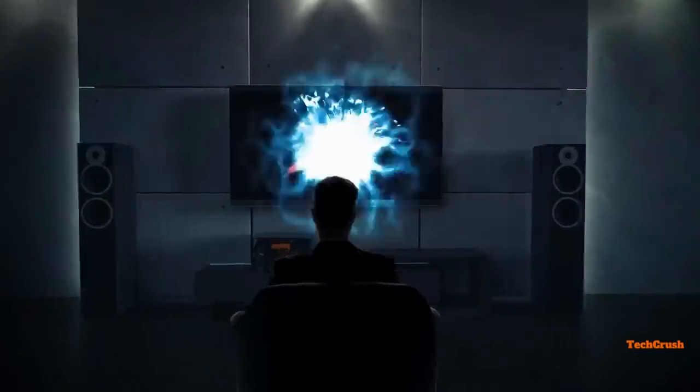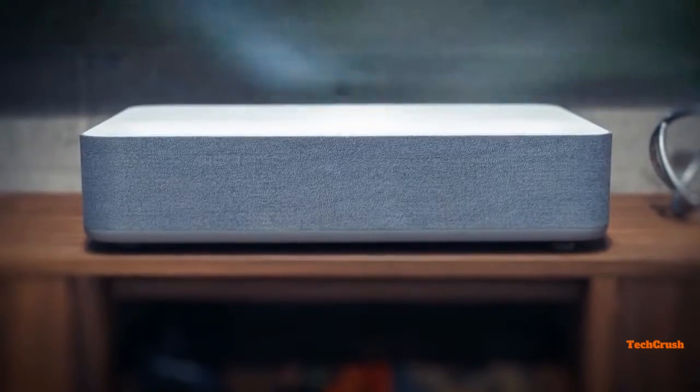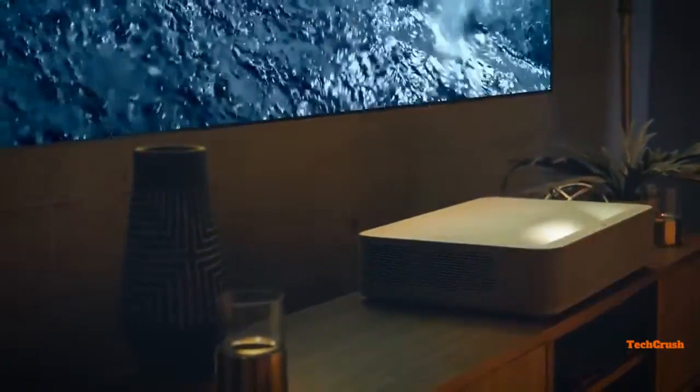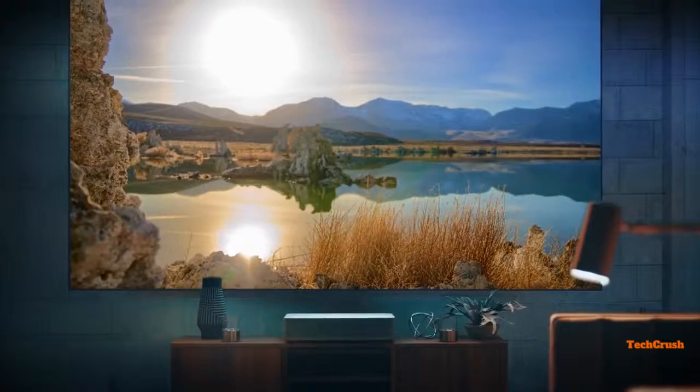Get ready for a cinematic breakthrough in the world of TV and projectors. Introducing the world's most powerful 4K projector, capable of delivering a massive 150-inch picture. The ultra short throw technology brings a true 4K experience to transform the way you watch TV.